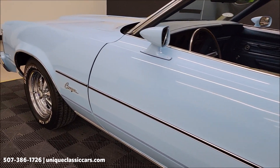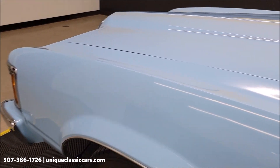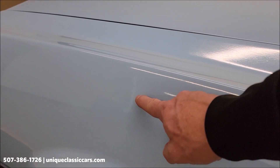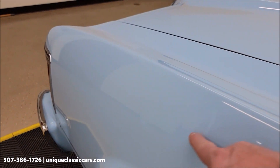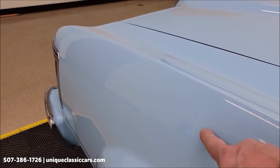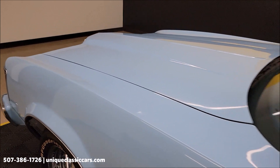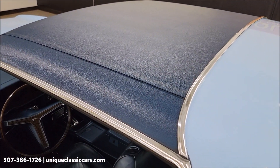Notice one little spot going around this car where it's almost like it's stained a little bit with the paint — maybe shows it's aged just a tad. You can kind of see it there. That is being extremely nitpicky on this one, folks. Vinyl top also in great shape.